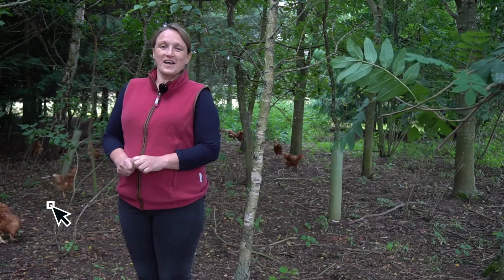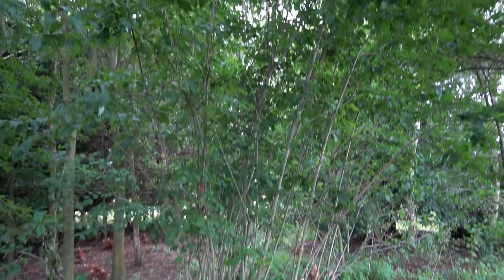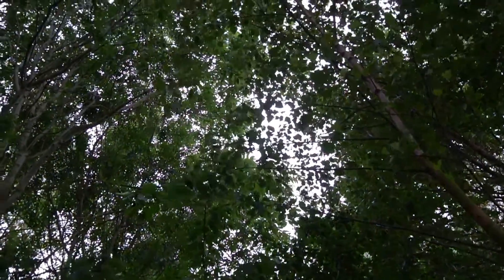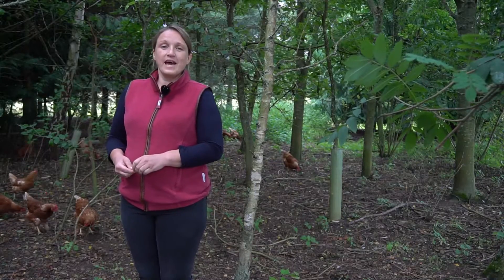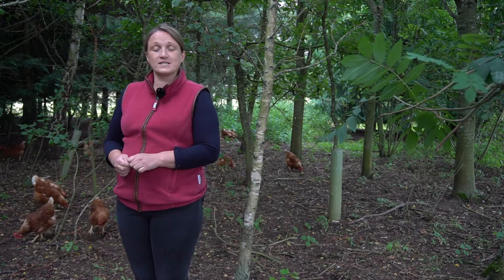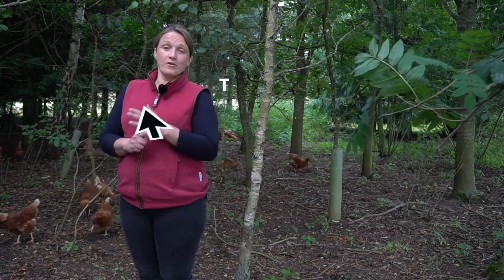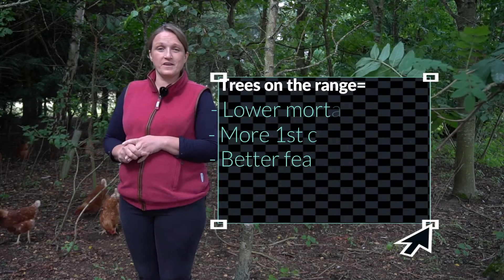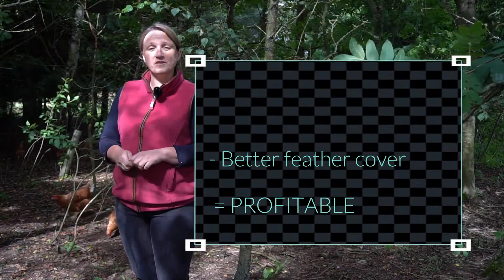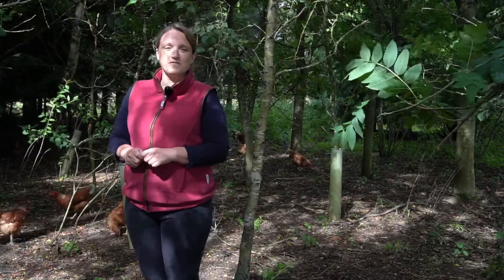Our first approach to agroforestry was when we planted all of these trees, which we did about 20 years ago. That was part of a poultry and natural environments project funded by DEFRA to look at the welfare benefits of trees for laying hens. Over the years we've expanded that work to a big peer-reviewed project that showed hens with trees on the range have lower mortality, more first-class eggs, and better feather cover — and are therefore more profitable. That's actually the work the RSPCA used to make tree cover a requirement within their standards for laying hens.